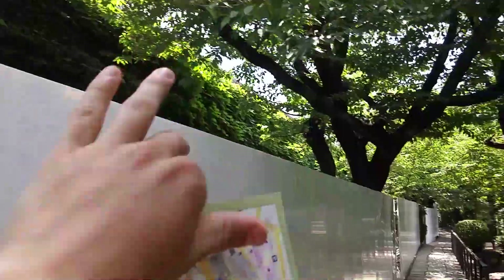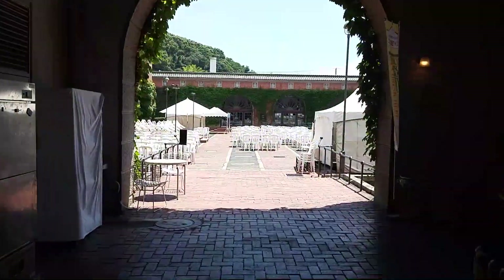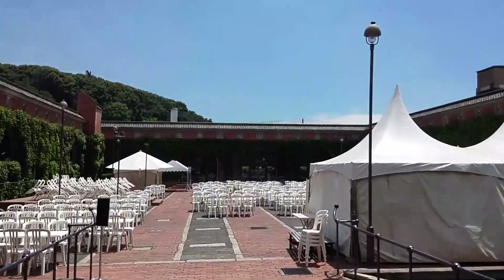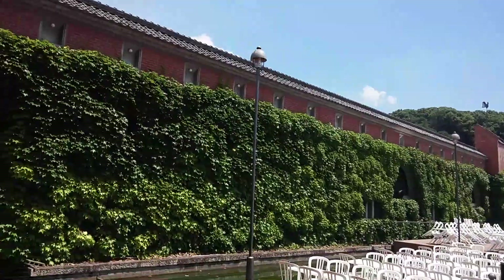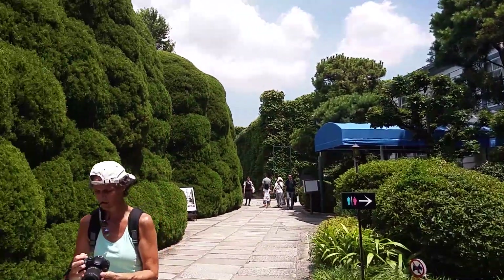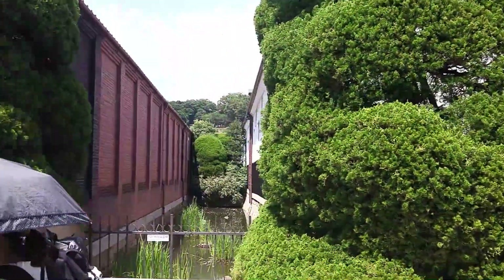Currently we're looking for the Ivy Square, which is behind all of this. It's supposed to be interesting. We found an entrance — I don't know what this is all about, but it's cool. Looks kinda nice. It's pretty cool here, pretty green, surrounding the Ivy Square.